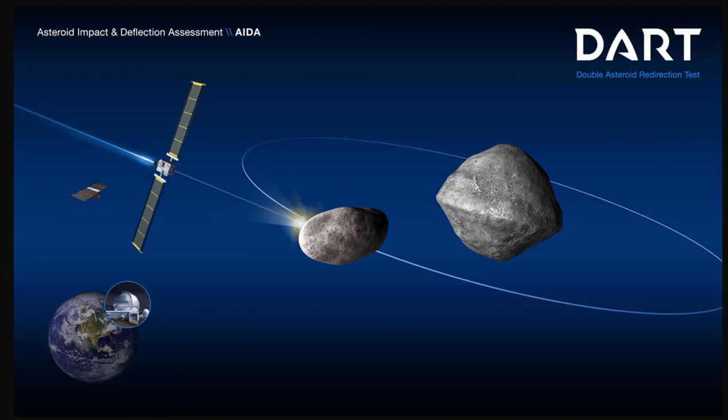Amazingly, these systems guided the 1,260-pound spacecraft through the final 56,000 miles of space into Dimorphos. Fifteen days before impact, DART's CubeSat companion — the Light Italian CubeSat for Imaging Asteroids, or LICIACube, provided by the Italian Space Agency — deployed from the spacecraft to capture images of DART's impact and the asteroid's resulting cloud of ejected matter. Because LICIACube doesn't carry a large antenna, images will be downlinked to Earth one by one over the coming weeks.